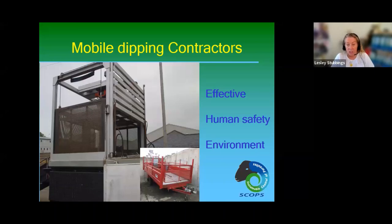Many farmers no longer have dipping facilities on farm due to expense and strict disposal requirements around siting. They are therefore turning to professional mobile dippers. The code of practice is designed for those farmers who want a professionally administered, safe, effective, and environmentally responsible dipping service. Leslie hands over to Stephen, Brian, Rachel, and Jill to cover the detail of the code.